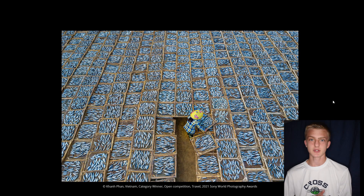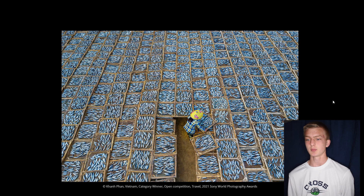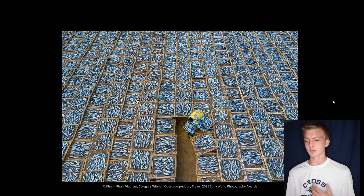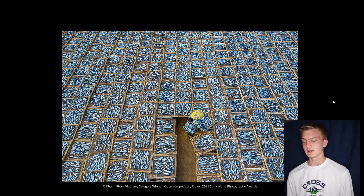This next image is for the travel category, and it's of someone putting out fish to dry in the sun. The sheer amount of fish filling the entire frame — except for the three rows where the lady is standing — creates a really interesting look. You can definitely tell what she's doing, and the leading lines going all over the frame work really well. It gives an interesting look into what life is like for her. Her being positioned in the lower center of the image lets you see the vastness of the fish drying and how much she has already accomplished.